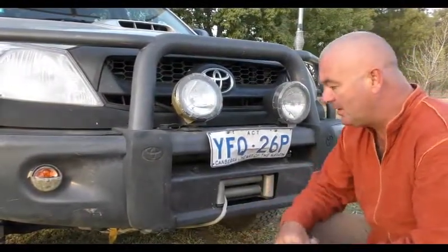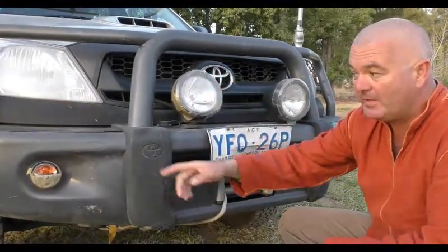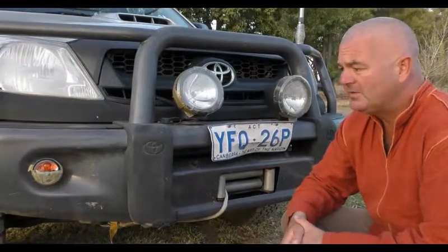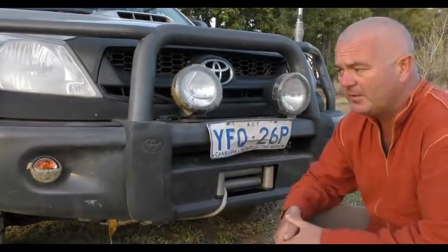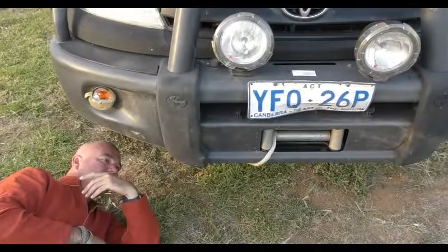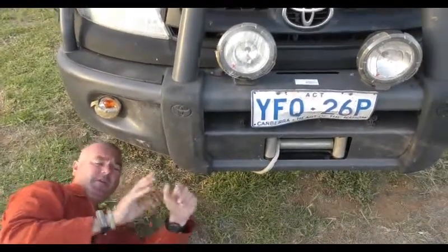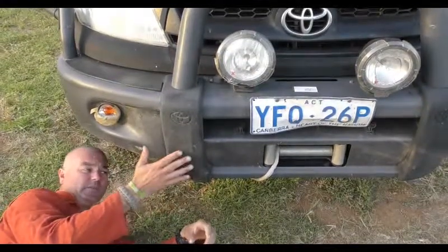There's a bit of a dent here on the bull bar. We need to realign the light — she's still working — and the indicator is kaput, which has affected the electrics for the other rear indicator. There's obviously some superficial damage up here too, and I can realign the spotlights and all that sort of stuff — this can all be fixed.